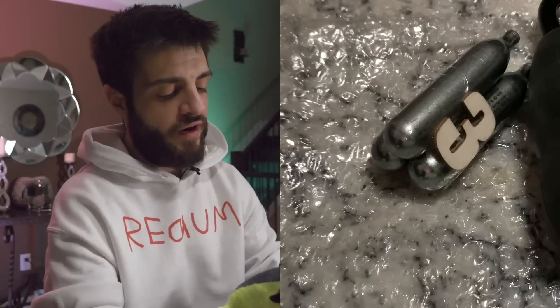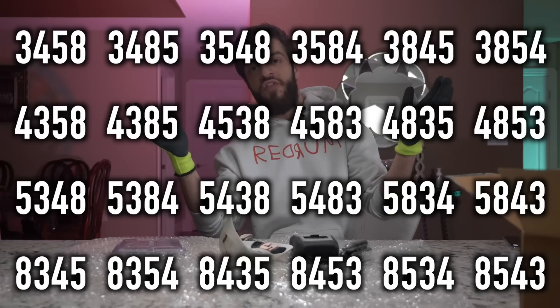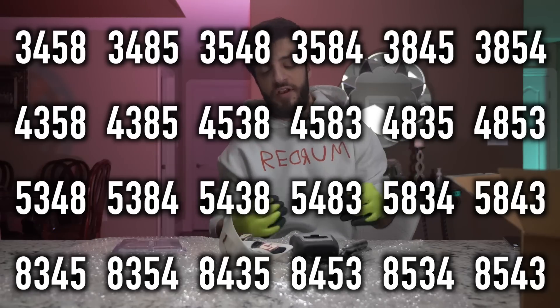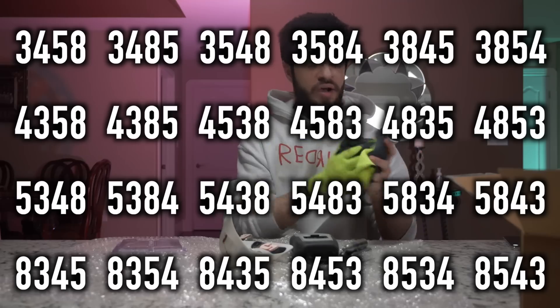So I have the four numbers: three, five, four, and eight. I've already put together all the possible combinations of these numbers — you can see them on screen — and I'm going to try all of them right now to see which one opens the lock. Give me a few minutes.